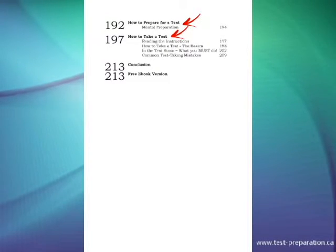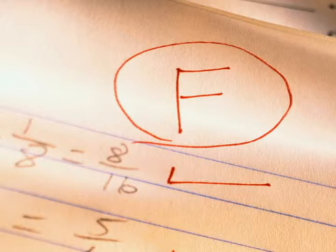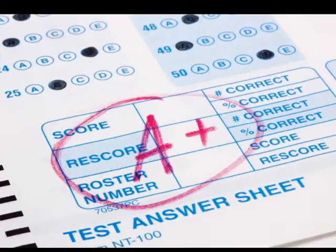Also included are bonus chapters on how to prepare for a test and how to take a test. Remember, it only takes a few marks to separate the fail from the pass students.